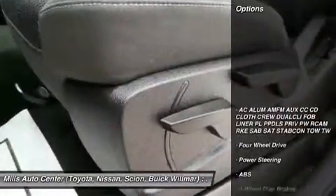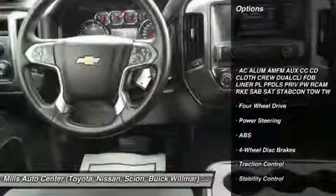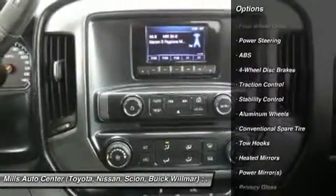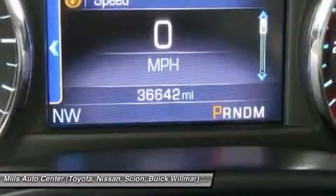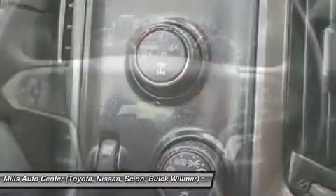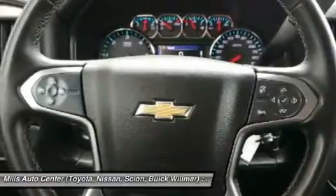Here are some of this vehicle's great options: traction control, steering wheel audio controls, stability control, keyless entry, anti-lock braking system, Bluetooth, leather wrapped steering wheel, power steering, driver airbag, and adjustable steering wheel.